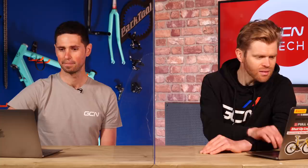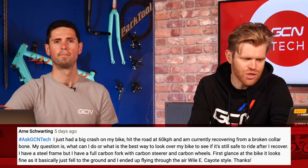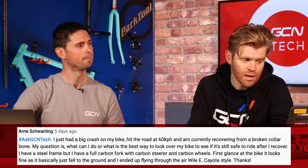Arnie Schwarting says: I've just had a big crash on my bike — I hope you're alright, Arnie. He hit the road at 60 kilometers an hour and is recovering from a broken collarbone. His question is: what is the best way to look over my bike to see if it's still safe to ride? He has a steel frame but a carbon fork with a carbon steerer and carbon wheels. First glance the bike looks fine, as it basically fell to the ground while he flew through the air. I would say take your fork out — undo your headset, pull the fork out, and visually inspect it. If there's something bad like a crack in the steerer, you'll likely be able to see it. Same for the frame — check it over visually. A good technique even when cleaning your bike is to wipe a cloth over all the parts; any chips, damaged paintwork, or material damage will often cause the cloth to snag on it, highlighting the problem.